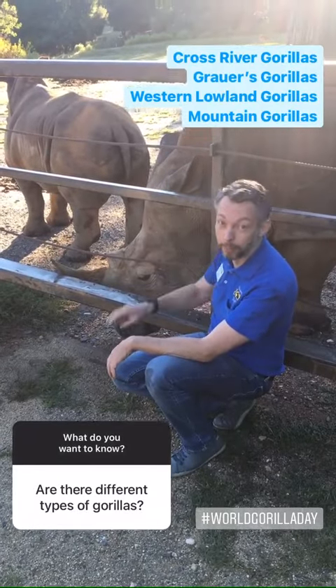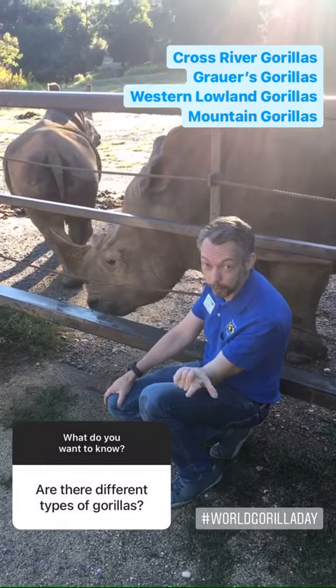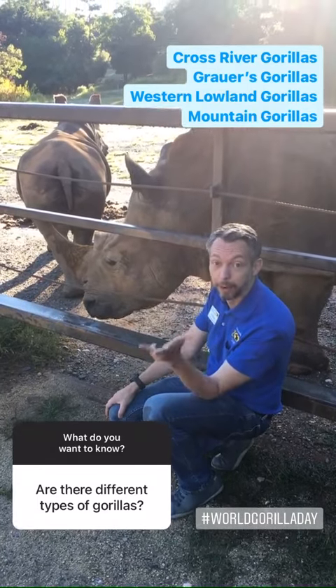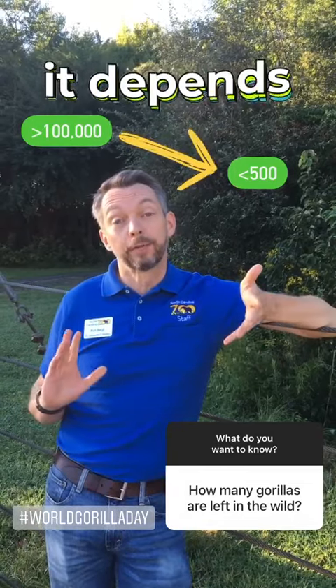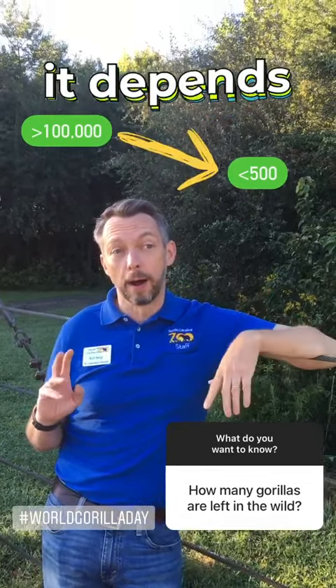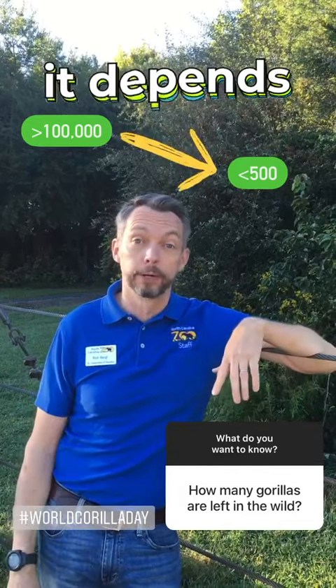This is not a gorilla, but there are four different kinds of gorillas: Cross-river gorillas, Grauer's gorillas, western lowland gorillas, and mountain gorillas. Depending on the subspecies, the numbers of gorillas in the wild range from over 100,000 western lowland gorillas to only a few hundred cross-river gorillas.